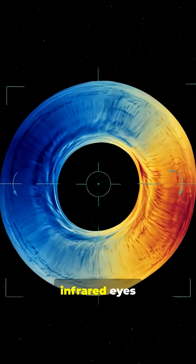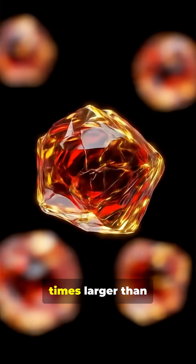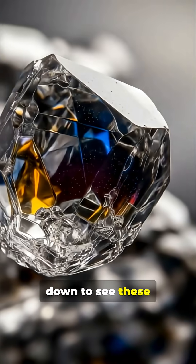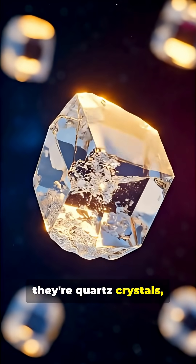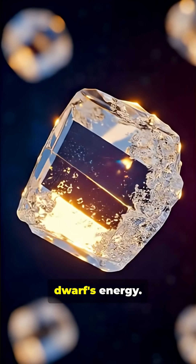James Webb's infrared eyes detected something extraordinary: dust grains that are ten times larger than typical space dust. We're shrinking down to see these crystalline silicate grains up close. These aren't just any dust particles — they're quartz crystals, cosmic gemstones forged by that blazing white dwarf's energy.